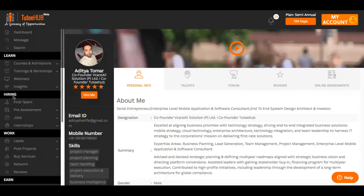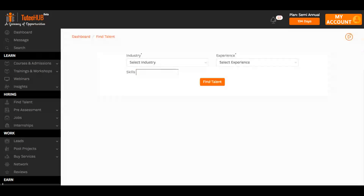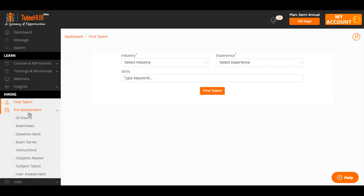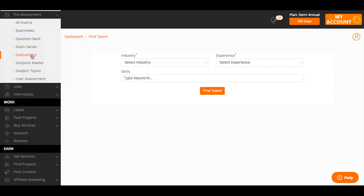Once you're logged in, head over to the hiring services. Look up candidate profiles as per your requirement, or conduct pre-assessments or even customize them as per your requirements.